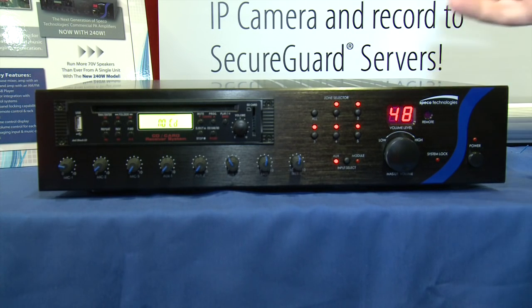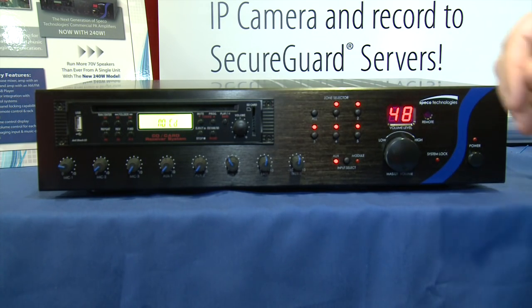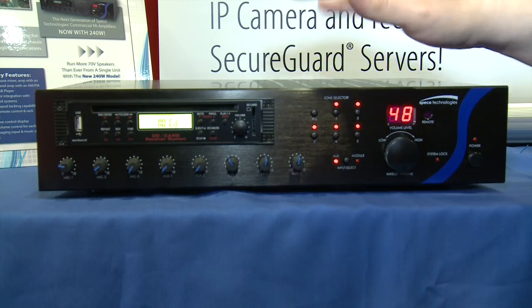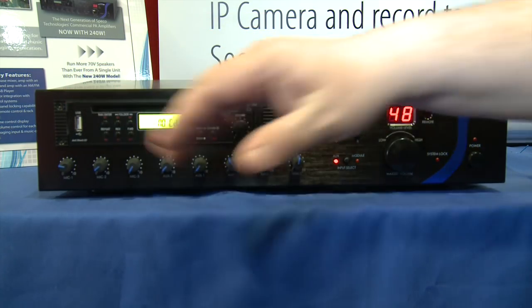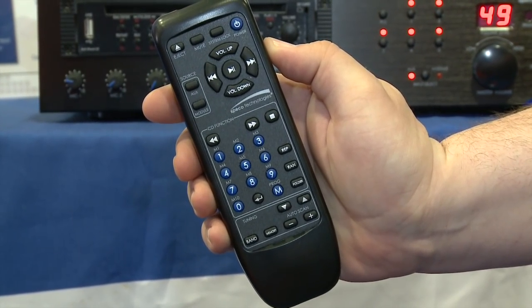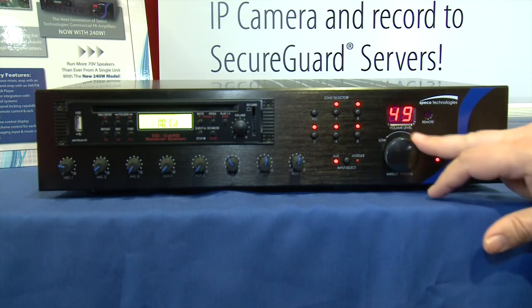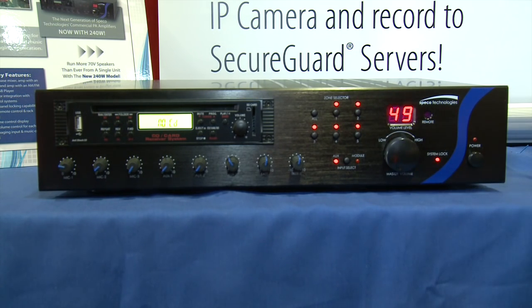Speeco Technologies has added to its PBMA series with the new PBM240A public address amplifier, handling up to 240 watts of 70-volt speakers. It comes in three versions—one with a built-in CD player/tuner, one with a tuner only, and one with no built-in sources. The amplifier includes an IR remote control for volume adjustment and a system lock feature that prevents unauthorized tampering with the front panel controls.